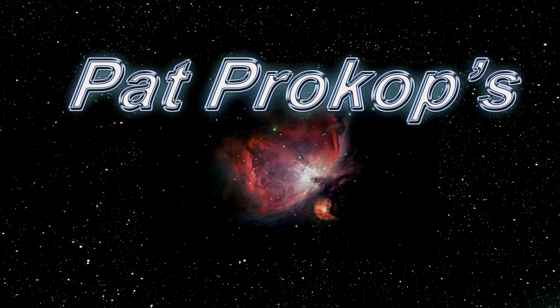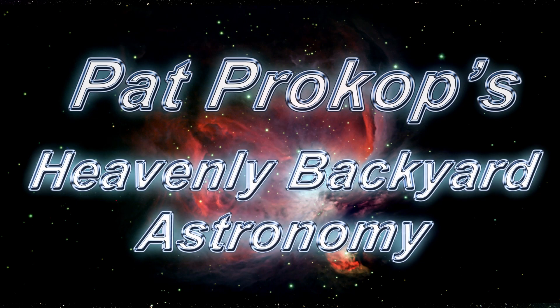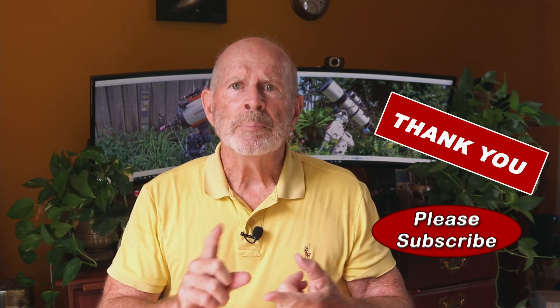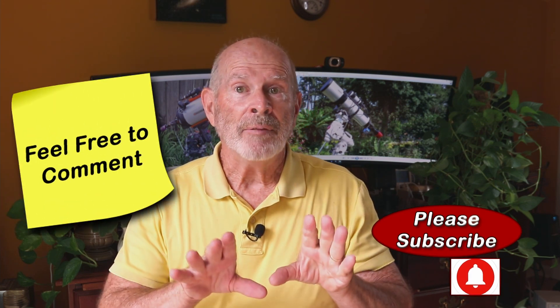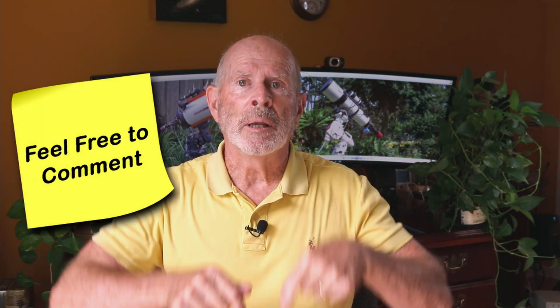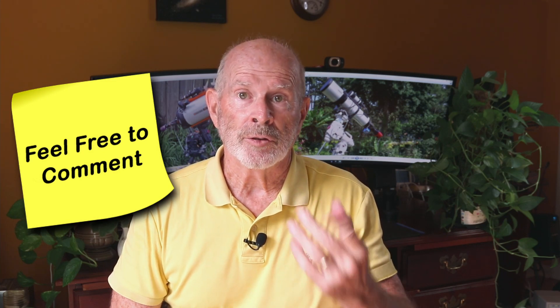Hi, I'm Pat Prokop. Welcome to Heavenly Backyard Astronomy. If you're new to my channel, thank you for watching and please subscribe and also don't forget to hit that like button at the bottom. If you have any comments, please leave them below. I try to answer each and every comment that you send.